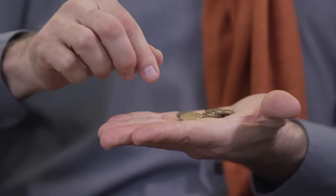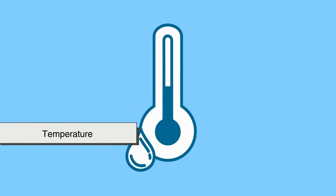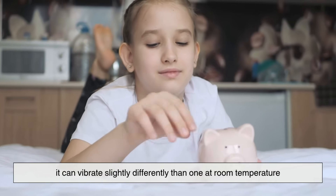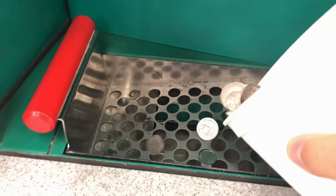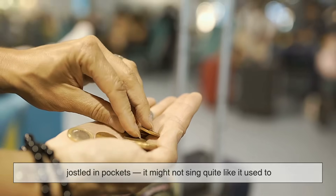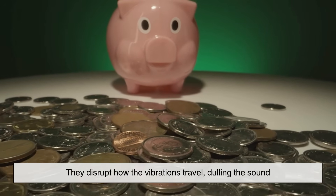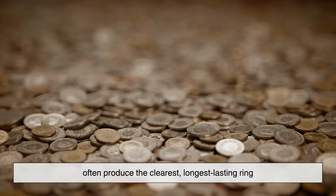But here's something you might not expect. Even beyond the metal itself, other little things can change the way a coin sounds. Take temperature, for example. If a coin is cold — like just out of the freezer cold — it can vibrate slightly differently than one at room temperature. That frozen silver coin might actually ring a little sharper, a little more crisp. It's subtle, but real. Then there's wear and tear. A coin that's been passed through hundreds of hands, dropped on sidewalks, jostled in pockets, might not sing quite like it used to. The tiny nicks, scratches, and surface damage disrupt how the vibrations travel, dulling the sound. That's why uncirculated coins — the ones that have barely seen the light of day — often produce the clearest, longest-lasting ring.